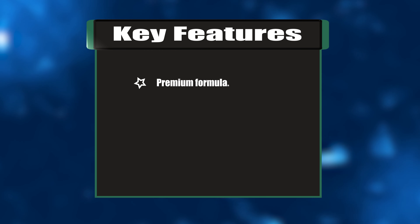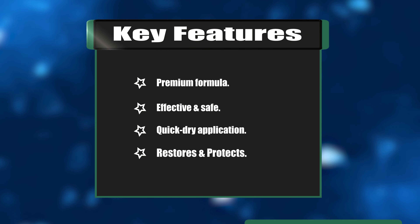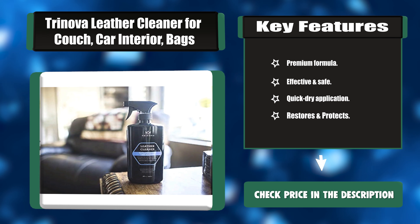Key features: Premium formula. Effective and safe. Quick dry application. Restores and protects.